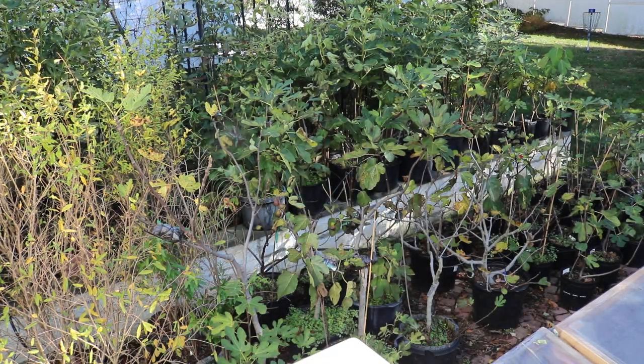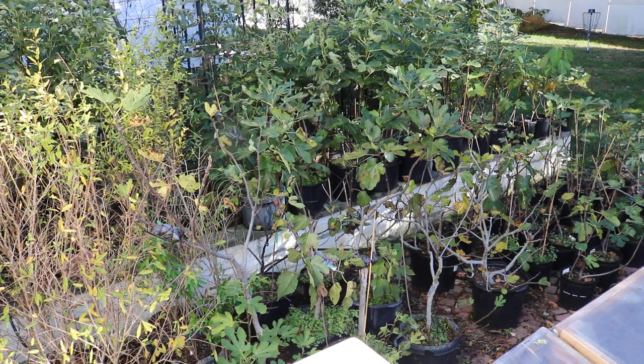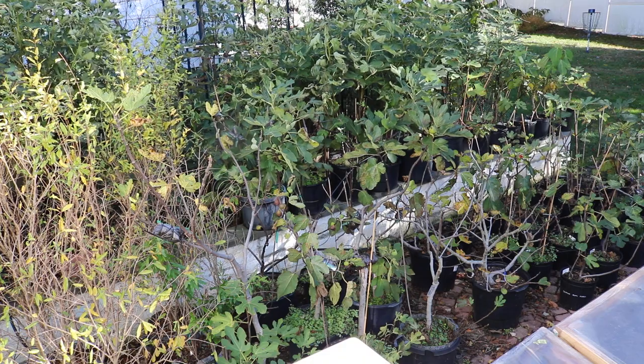It has shriveled up pretty darn well and it's kind of like a dried fig right now. So assuming it's not fermented on the inside, we have ourselves a really, really special treat.